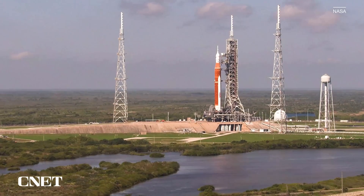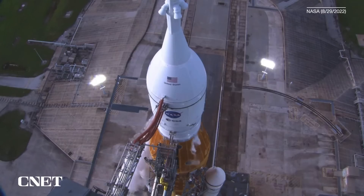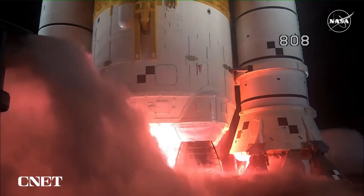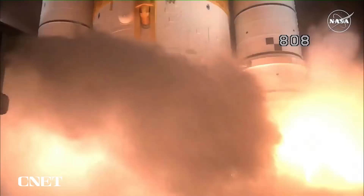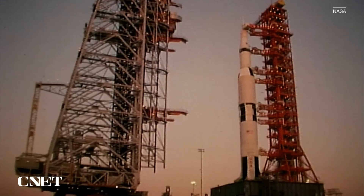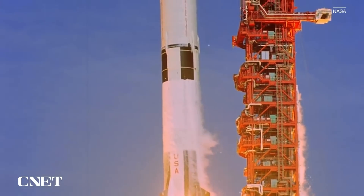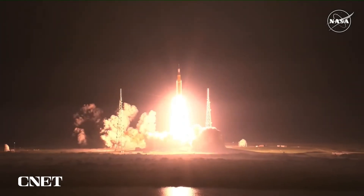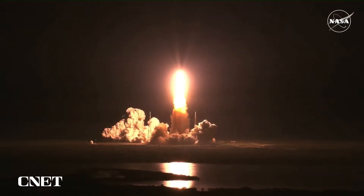The Artemis program has been in development for more than a decade, and there were delays with this first launch right down to the wire. But after comprehensive safety checks, the Artemis 1 rocket finally lifted off from launch pad 39B at the Kennedy Space Center — the same launch complex that saw the Saturn V launches during the Apollo era. Within seconds, the rocket had cleared its launch tower, and within minutes, the spacecraft was on its way to the moon.